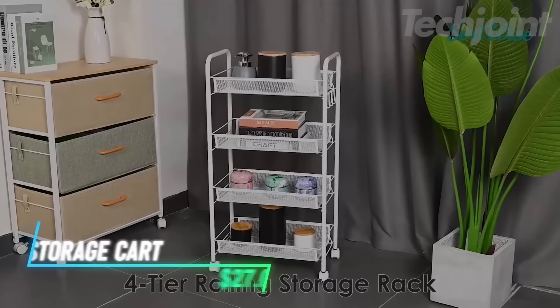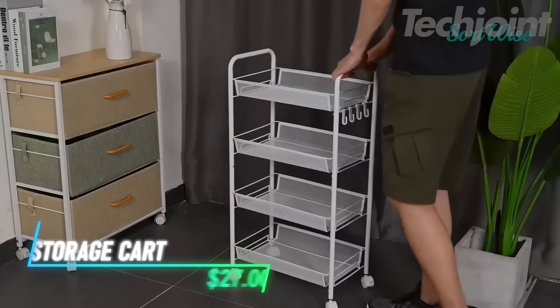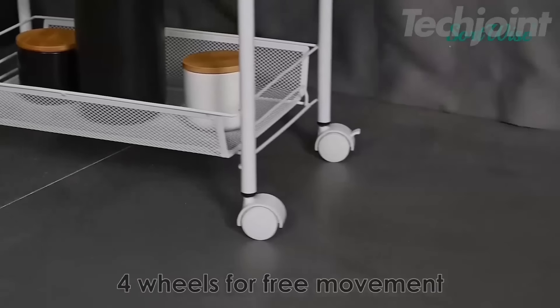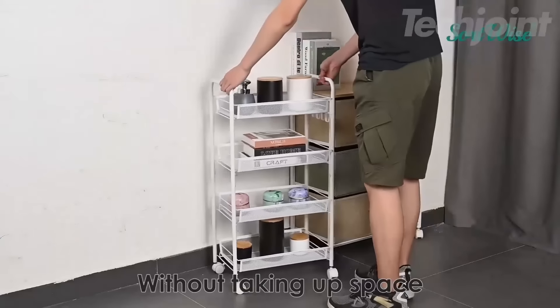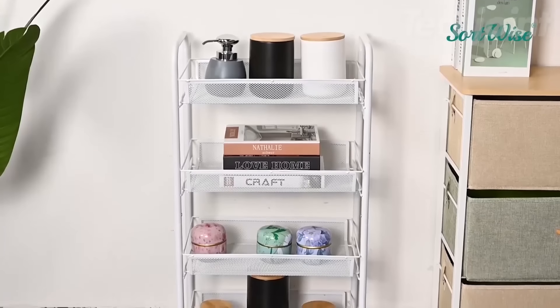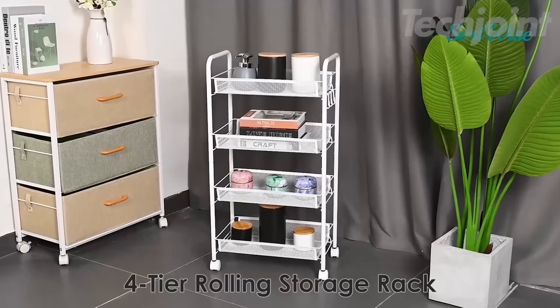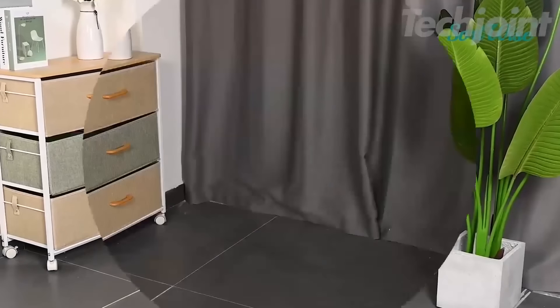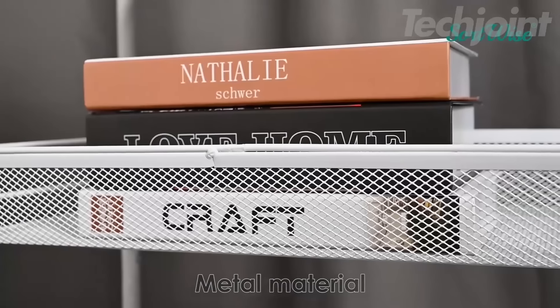This flexible slim storage cart features 360-degree rotating wheels for easy movement, making it perfect for any corner of your home, including the bathroom, kitchen, or laundry room. With multiple compartments and side hooks for extra storage, it allows for efficient organization and quick access to your essentials. Its mesh hollow design prevents water buildup, while the lightweight construction ensures easy installation without the need for additional tools.